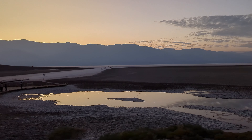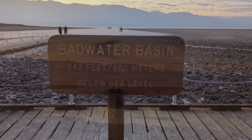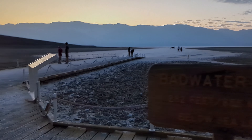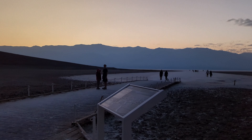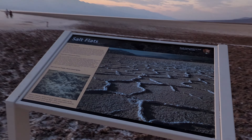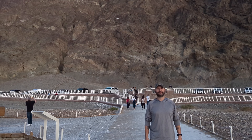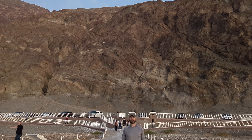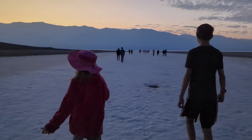The sun was starting to set, so we had to hurry to get to our last stop. Welcome to Badwater Basin — the lowest point in North America. Badwater Basin is 282 feet below sea level. The vast salt flats were formed from the evaporation of ancient lakes, leaving behind thick layers of salt. Today, the basin's salt flats are one of the most iconic landscapes in Death Valley.